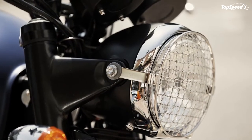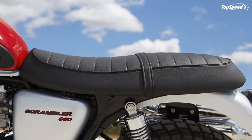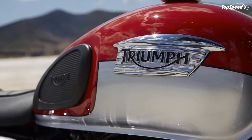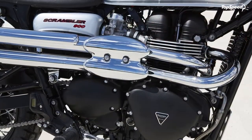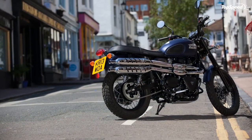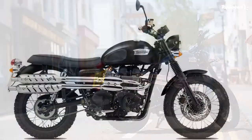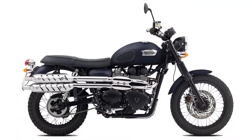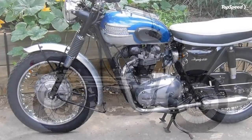Triumph gets a pass on the lack of dual binders up front. The twin-piston front caliper pinches a 310mm disc while another twin-pot caliper binds the 255mm rear disc. Triumph doesn't offer ABS or linked brakes for the scrambler — an omission I count as a point in its favor.